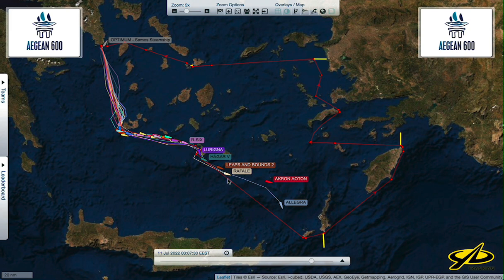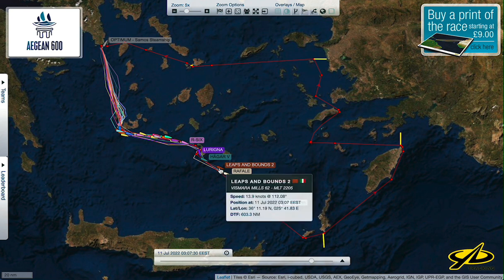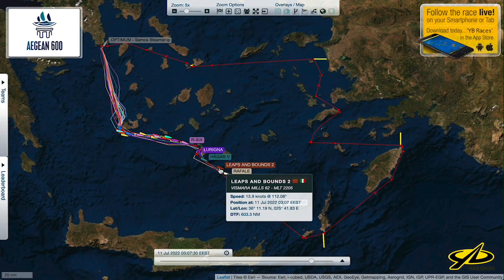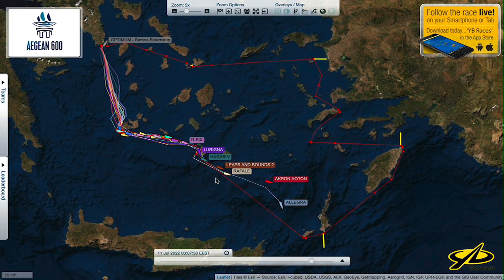Hot on their heels in the monohull division is an Elliott 52 called Rafale. Interestingly, they are ahead boat-for-boat of Leaps and Bounds, which is a fast cruiser-racer of 62 feet. This boat — Rafale — is very well sailed. It's not a full race boat, but you can see it going 13.9 knots — they're not slow. In this report, Rafale is going a knot slower but they're still ahead of Leaps and Bounds at this stage.